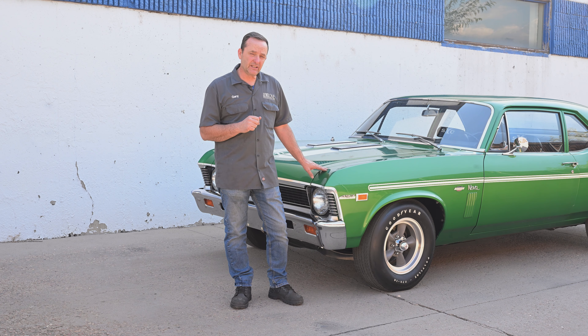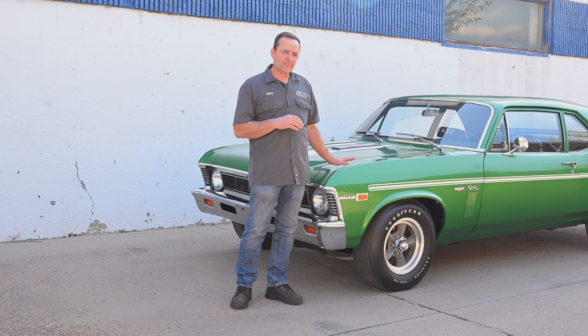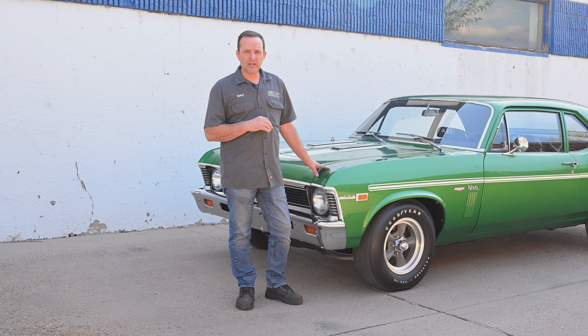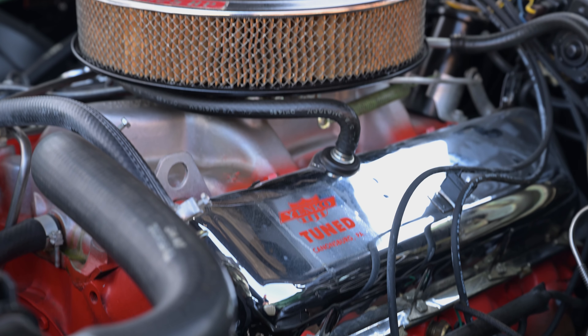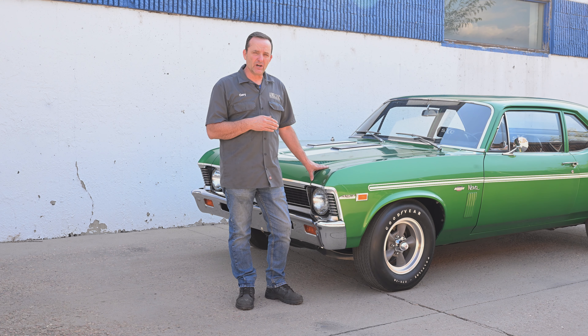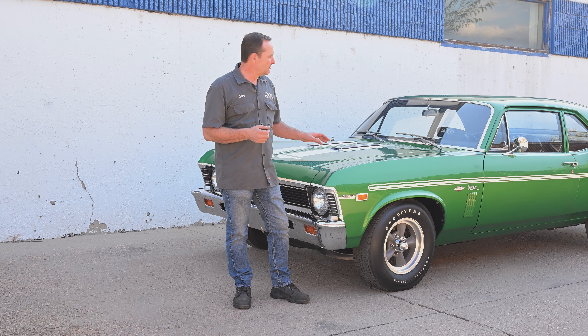Right now we're looking at the Yenko Nova. I think it's up to nine cars known to exist now on these Yenko Novas. They had intended on doing 30-some of them. I think 20-some of those cars, maybe 25 or so, got converted to a 427. So that's a really big deal — a 427 L72 engine in a Nova, which apparently was lighter than a Camaro somehow.